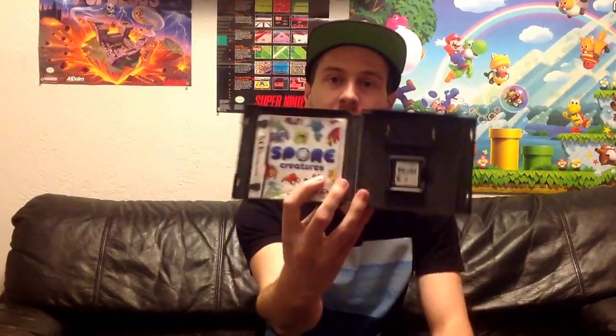Spore Creatures — that one is complete. Sonic Chronicles: The Dark Brotherhood — that was a really good score in there — complete. Mario Party DS — I was pretty excited to get that; my wife was very excited as well.